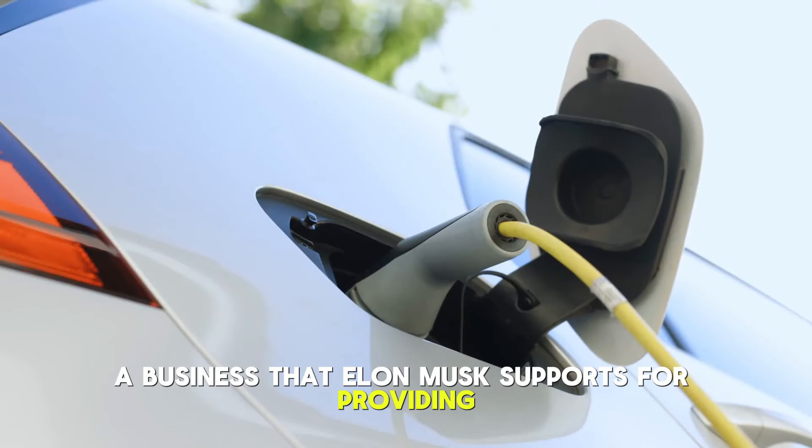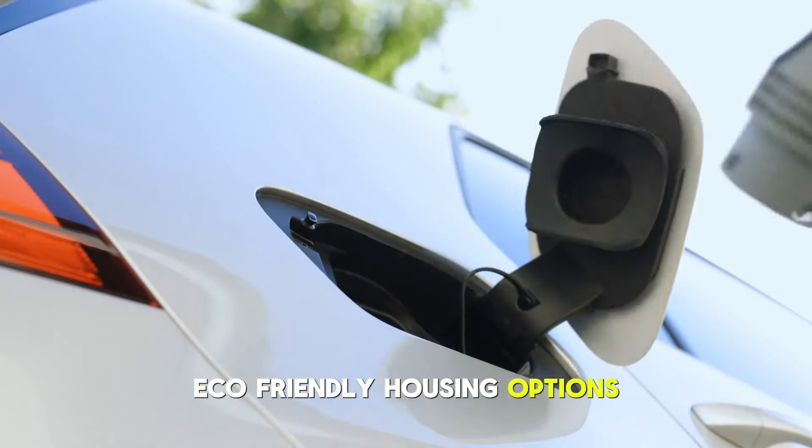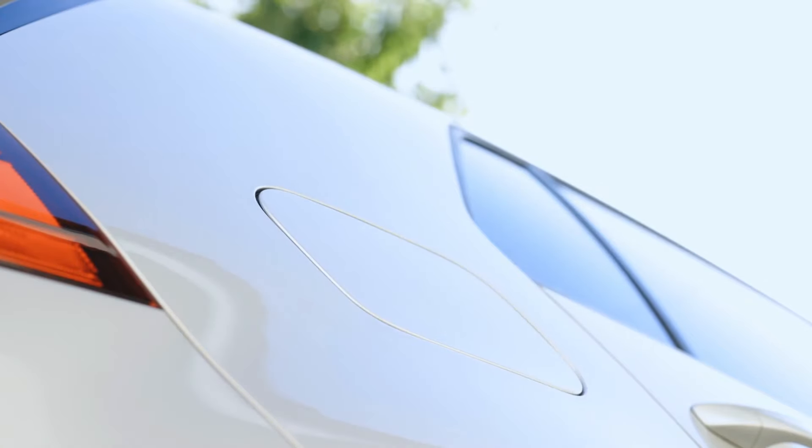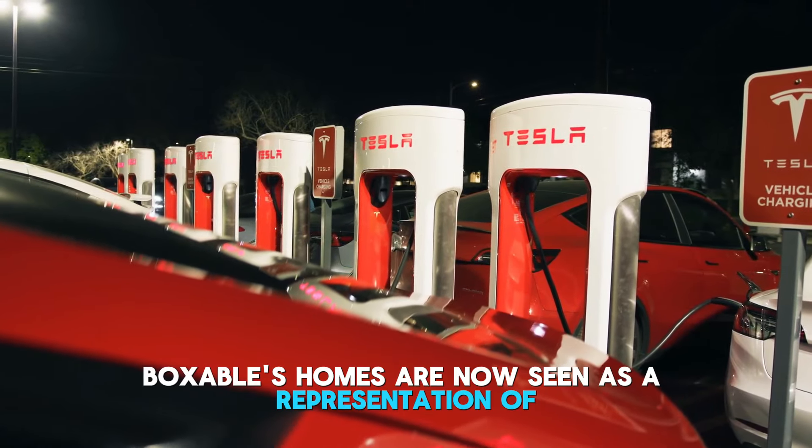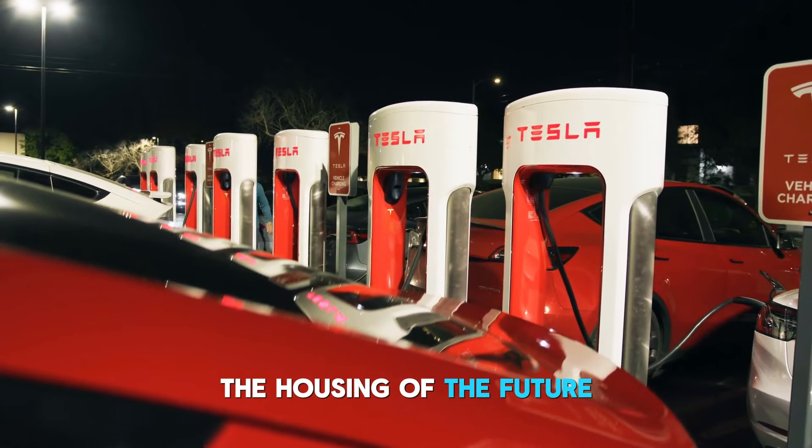Musk, however, remained unfazed, highlighting how these advancements may lead to a more environmentally responsible way of life. Now, for Boxable — a business that Elon Musk supports for providing eco-friendly housing options — due to rising demand and increased interest in eco-friendly living, Boxable's homes are now seen as a representation of the housing of the future.